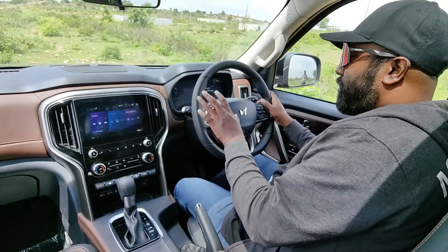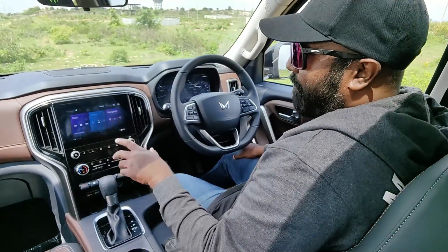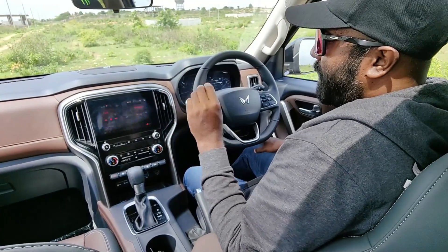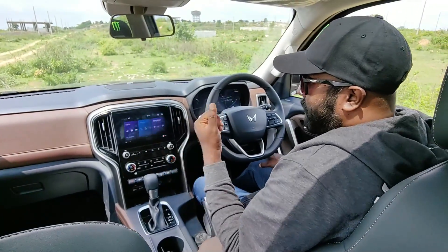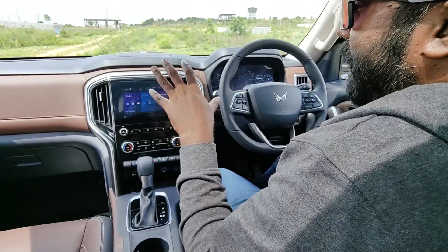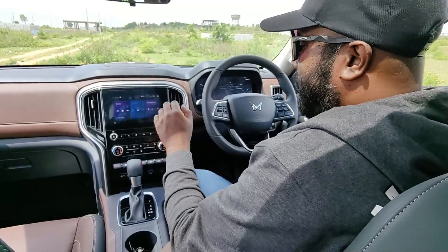You have navigation support and connected car features — up to 70 connected car features are being offered courtesy of Adrenox connected car technology from Mahindra. You can start and stop the car, turn on or off the AC, set geo-fencing, and have all trip details and drive statistics available at the palm of your hands thanks to the connected car feature.